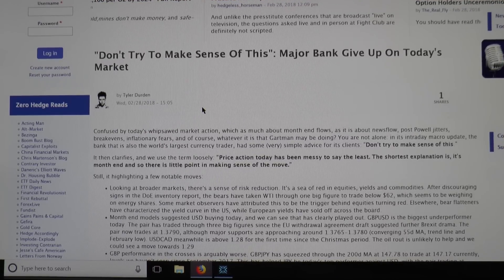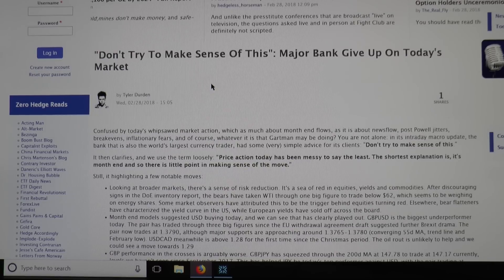The first story is from Zero Hedge — don't try to make sense of this. Major banks give up on today's market. The whole stock market is absolutely nuts right now. Confused by today's whipsaw market action, which is as much about month-end flows as it is about the news flow, post-Powell jitters, break-evens, inflationary fears. The bank that is also the world's largest currency trader had simple advice for clients: don't try to make sense of this. When you have bots basically running the market today, there's no doubt about it.